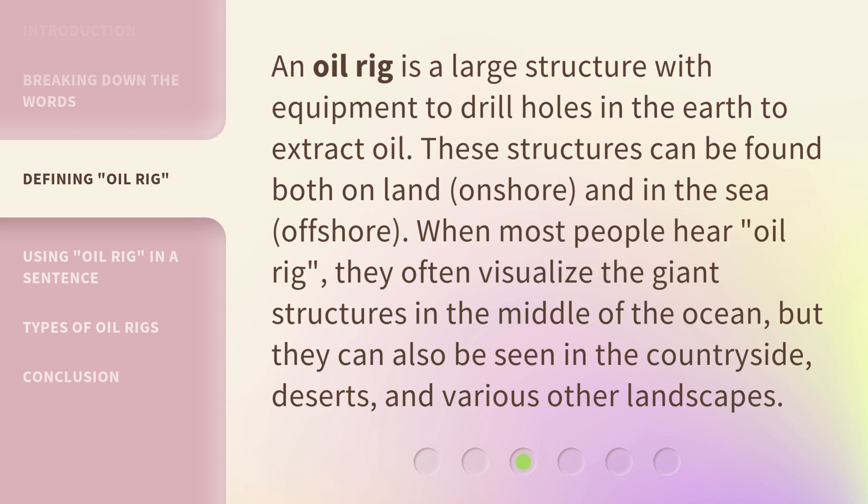When most people hear 'oil rig,' they often visualize the giant structures in the middle of the ocean. But they can also be seen in the countryside, deserts, and various other landscapes.